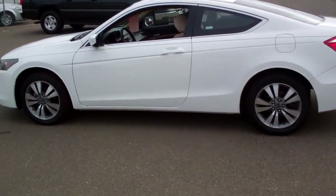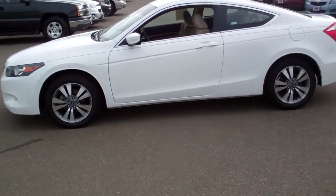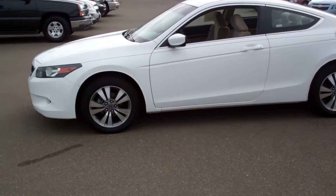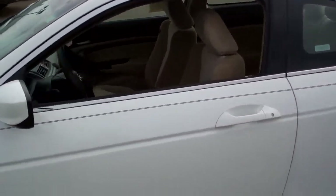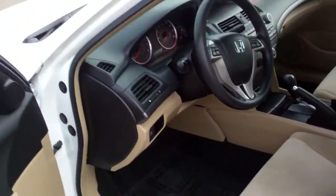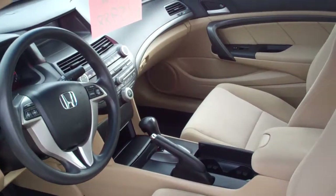We'll go all the way around it here so you can get a good look, if I can keep it in the camera frame. Then we'll show you the interior. It's got the camel cloth interior. I will mention that it has a six-disc CD changer in it also. But as you can see, the interior looks just like new.